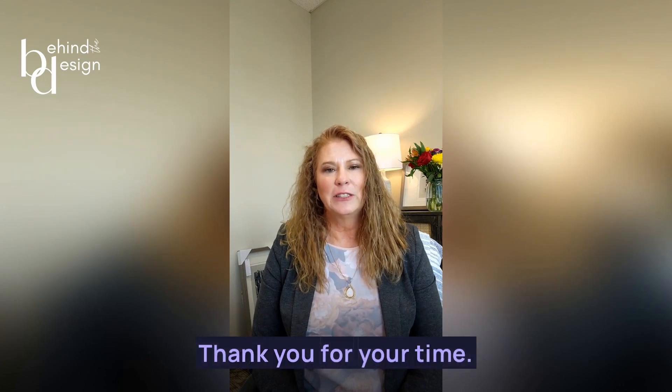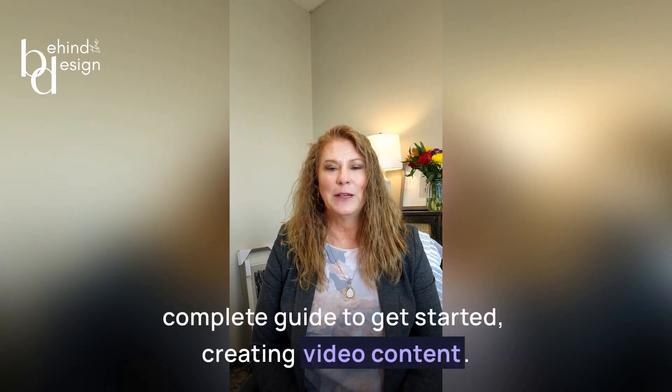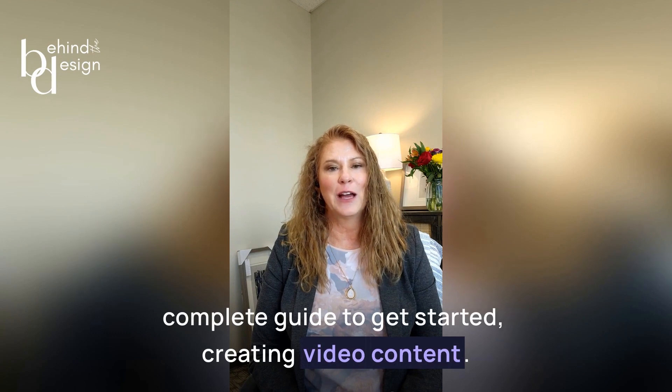Thank you for your time. Don't forget to download your copy of the complete guide to get started creating video content.